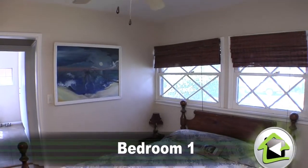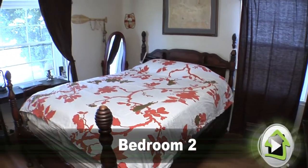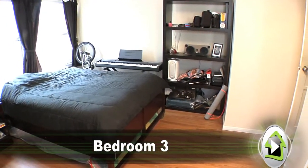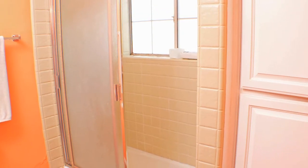The bedrooms offer good size, closet space, and natural light. This three-bedroom home is quaint country living at its best. The two full bathrooms have been updated with granite counters and wood cabinetry.